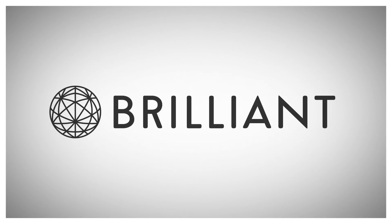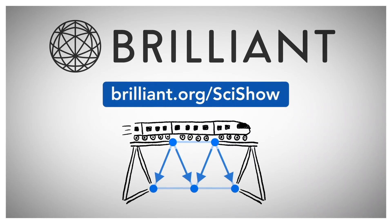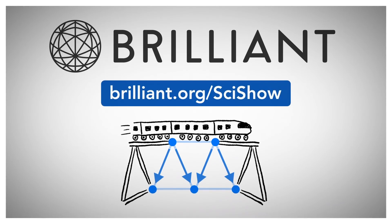Thanks to Brilliant for supporting this episode. Go to Brilliant.org/SciShow to check out their course on scientific thinking.